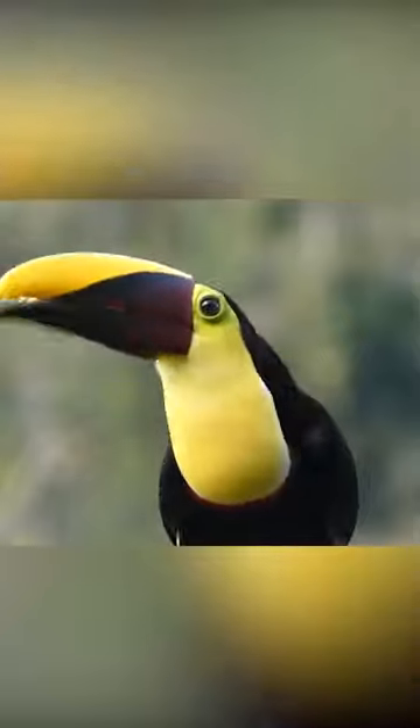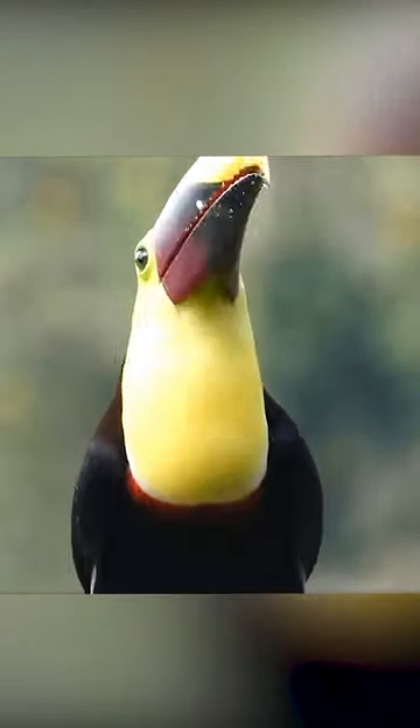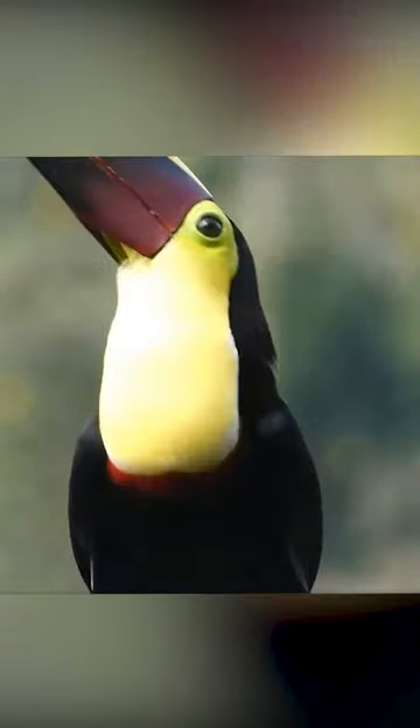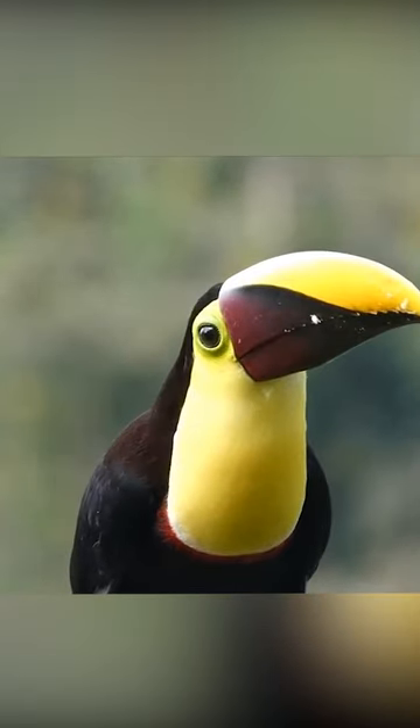The toucan bird, native to the tropical rainforests of Central and South America, is famous for its colorful and oversized bill. Surprisingly, this beak is lightweight and serves multiple purposes,